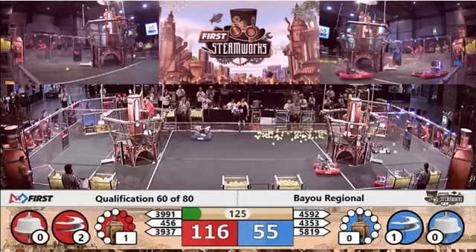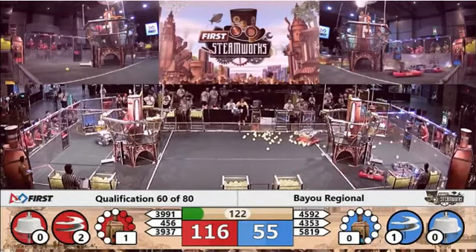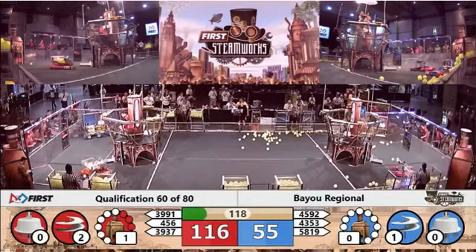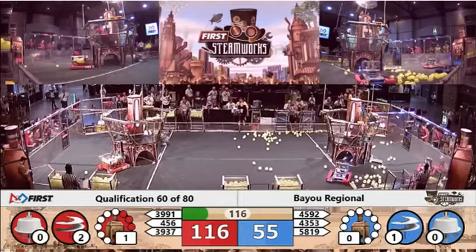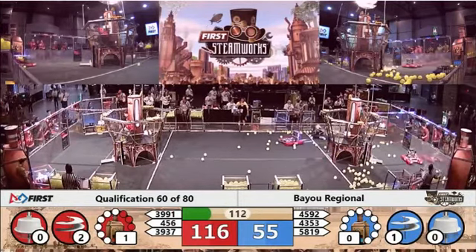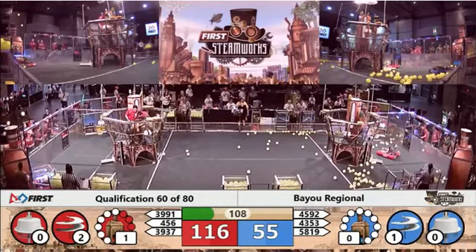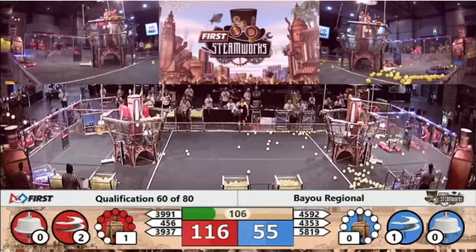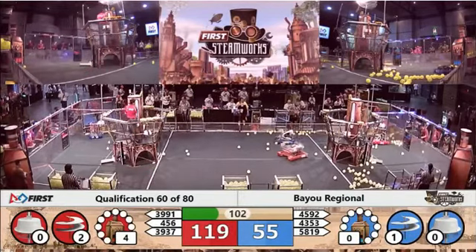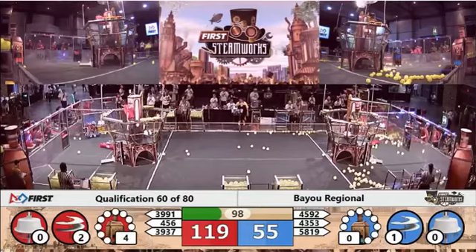39.91 quickly delivering a gear — 39.91 is the current 2017 Arkansas Little Rock regional winner; they've improved their gear pickup since then. More shots from breakaway, several more into the high goal — they're among the few shooters at the high goal here this weekend. 18 to 55, four kilopascals of pressure for the red alliance.